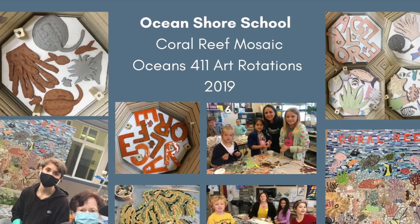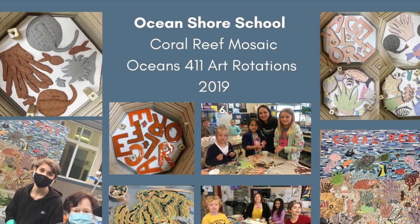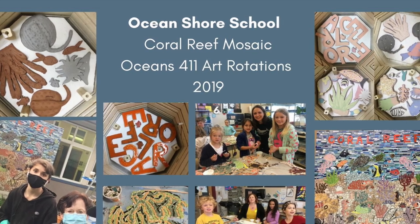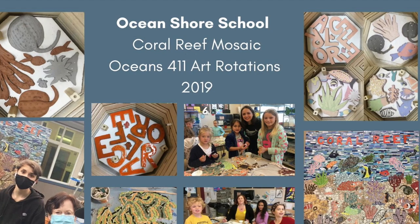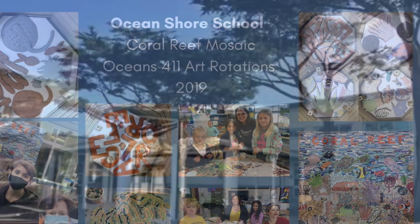Hi, my name is April Uland and in this video I will endeavor to share the multifaceted process behind a very special piece of art we created in 2019. Here's the backstory.